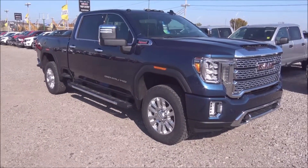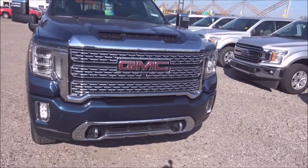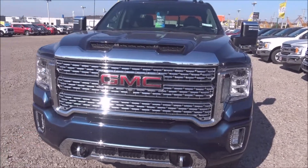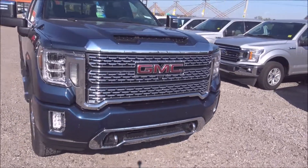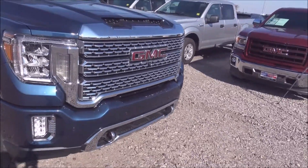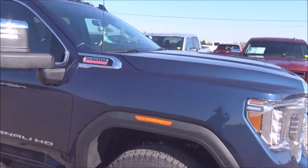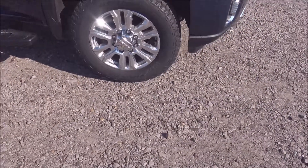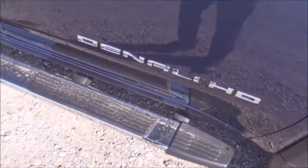Here's the 2020 GMC Sierra 2500 HD three-quarter ton with the Duramax diesel engine. You can see up front it's got this commanding respect in its styling with the grille and the little hood scoop it has for cooling the engine. You can see right here we've got a proud logo for the Duramax engine. Aluminum wheels up front, fixed running boards, and the Denali HD logo right here.